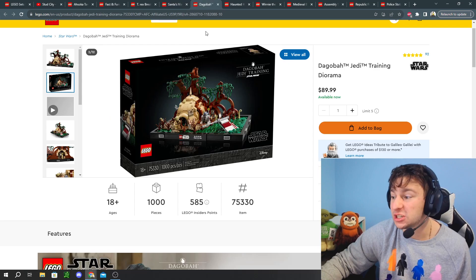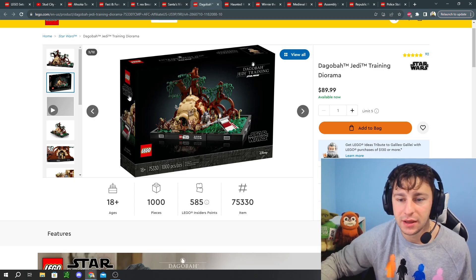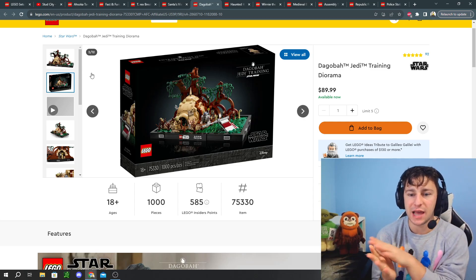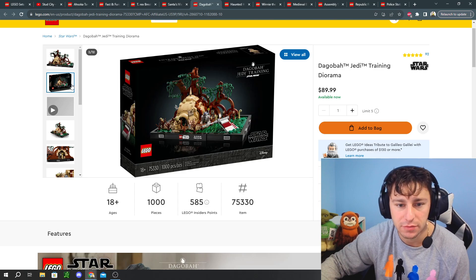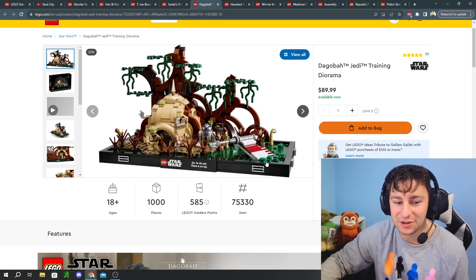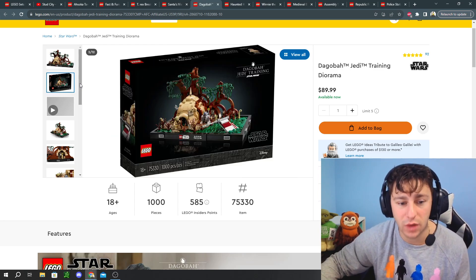Number six on our list is going to be the Dagobah Jedi Training Diorama, a retail set for $90. If you follow the channel, you can definitely get this one for a better deal. The reason I put this on my list is because I personally believe it's one of the best Star Wars dioramas that has been made — it overall looks good and makes sense. It is minifigure scale, getting Yoda and R2-D2, and I think you also get Luke Skywalker. I love the X-Wing hanging out down here. I picked up a copy for myself on the latest LEGO sale, and I think you should focus on this one because of how good the diorama is.